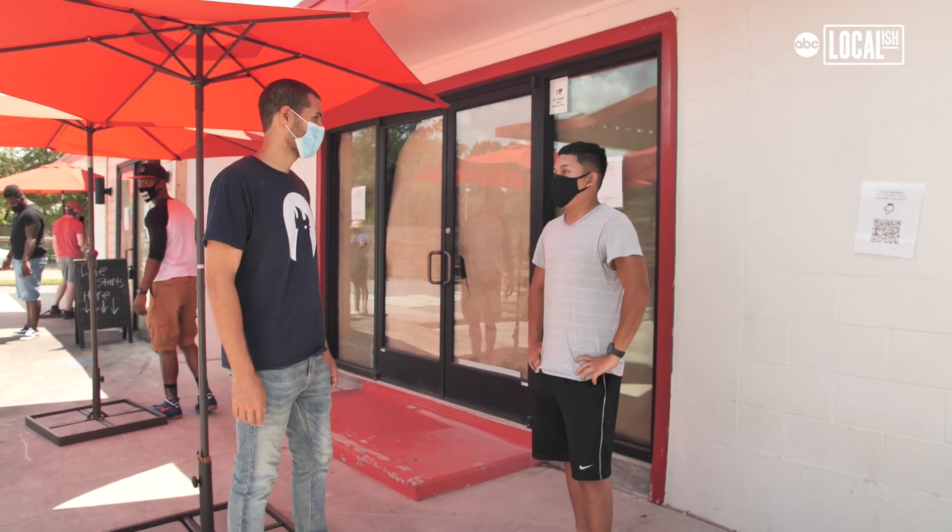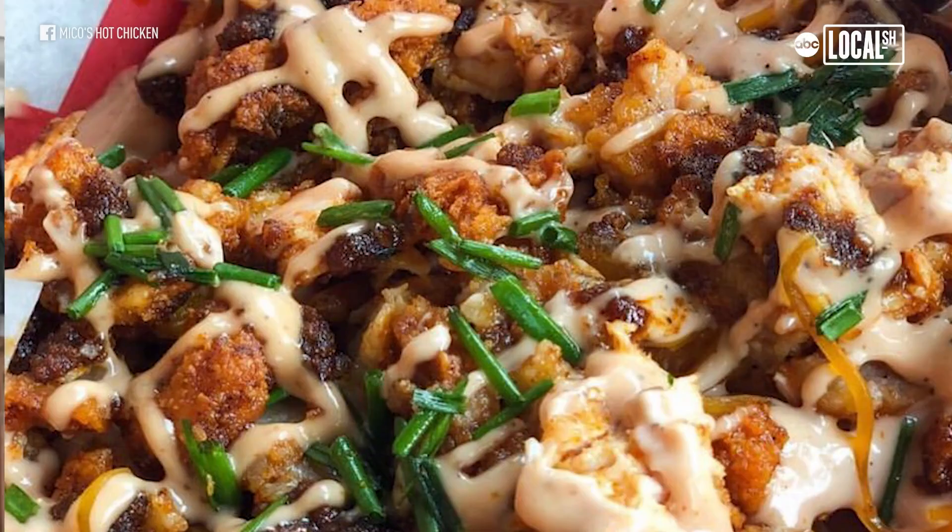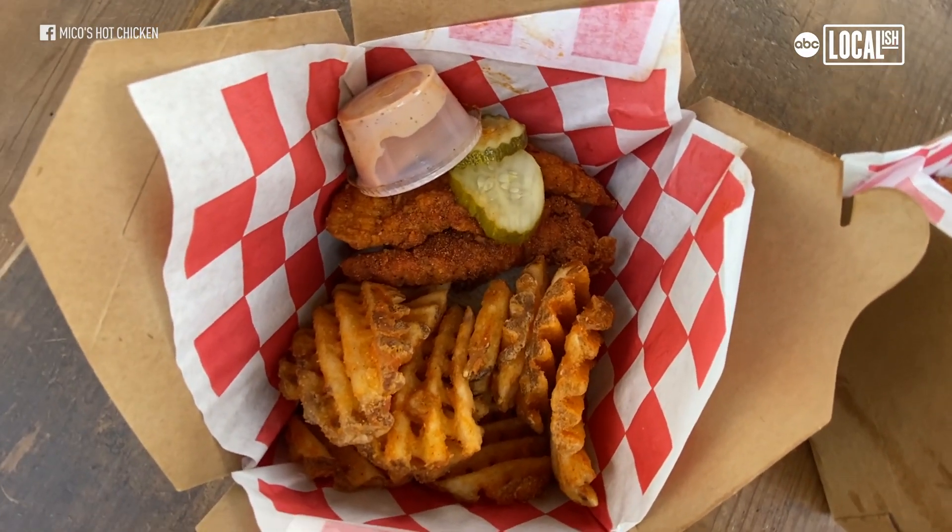It's very simple — three menu items. We got, of course, the famous chicken sandwich, the loaded fries, and our tender basket. Simple.